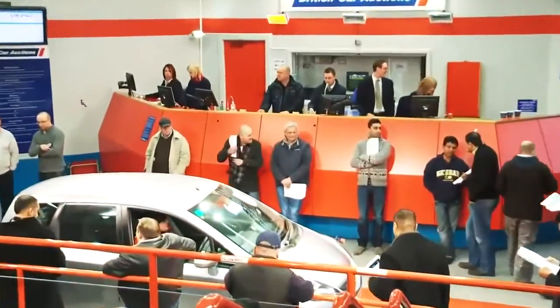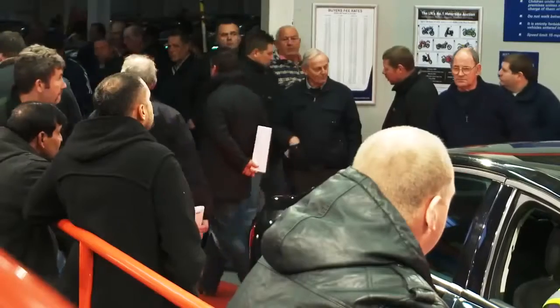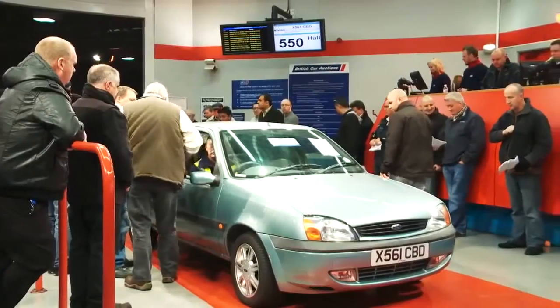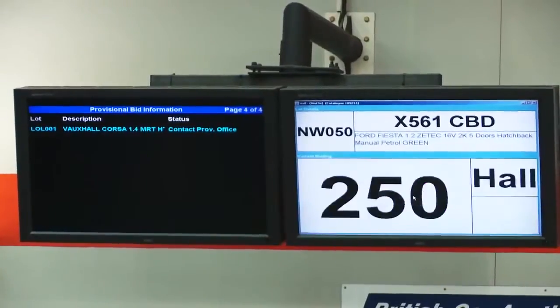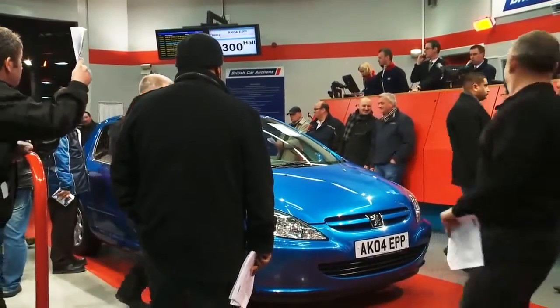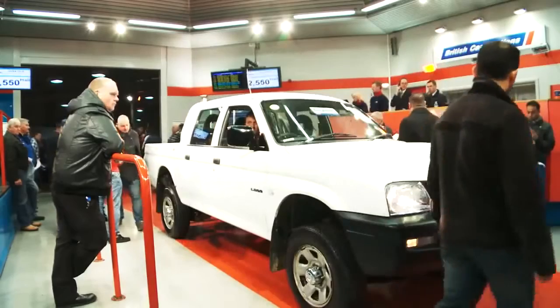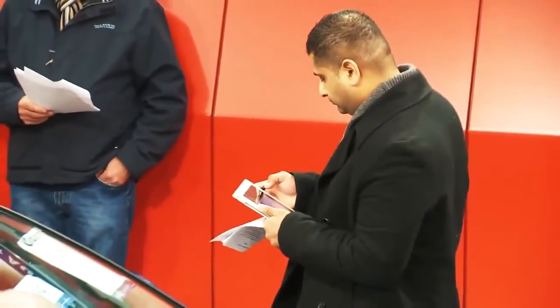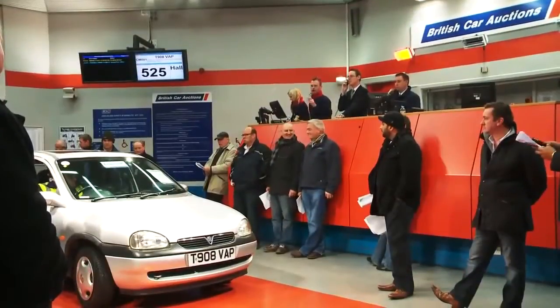You could also consider buying a used car at auction. Most cars sold at auction are bought by dealers, so private buyers can effectively pick up a car at wholesale price. Auctions aren't for novices though — the fast pace of sales and the auctioneer's jargon can be confusing, so go along and watch a sale first before you decide to buy. The golden rule of auctions is to set a budget and stick to it. Don't get carried away or you'll end up paying over the odds for your car.